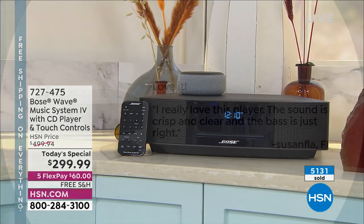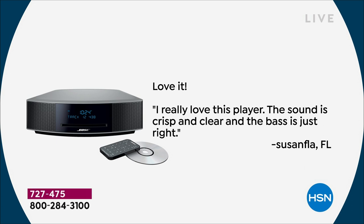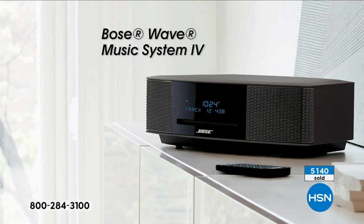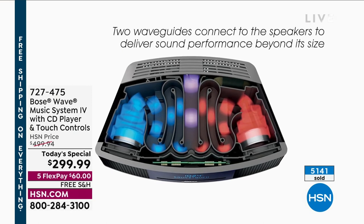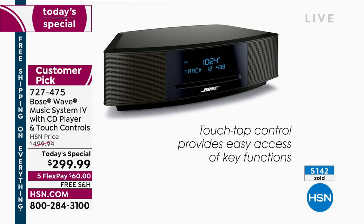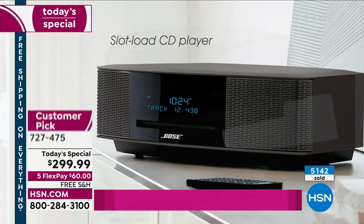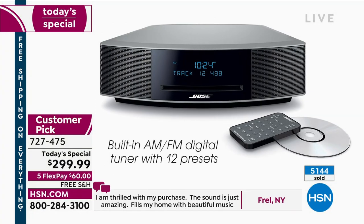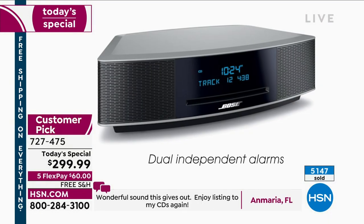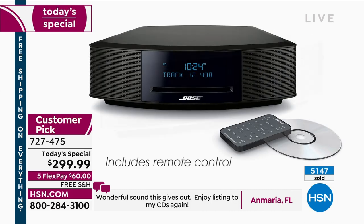We've got hundreds of reviews saying just how much you love it. Suzanne from Florida says, 'Love it — the sound is just crisp and clear and the bass is just right. You can hear every little bit of your music.' When I first experienced Bose, I turned it on with a disc I had heard many times — my Christmas disc. I didn't realize there were certain instruments on that disc because you just don't hear them. Bose picks everything out. It doesn't make it louder — it makes it more crisp, more clear.